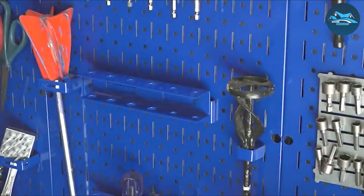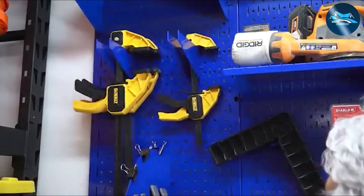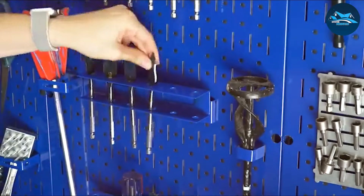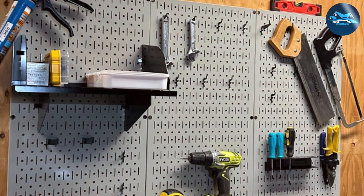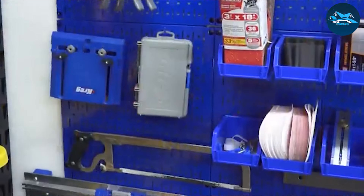What sets the Wall Control apart is its ease of installation and use. Unlike traditional pegboards that can sag or deteriorate over time, this model maintains its integrity, ensuring tools and equipment are securely hung and easily accessible. The metal construction not only adds to its longevity, but also enhances the overall aesthetic of your garage, giving it a professional and organized look.